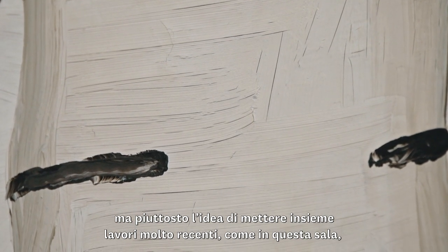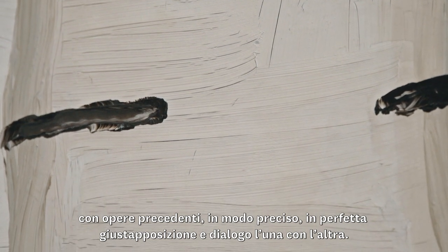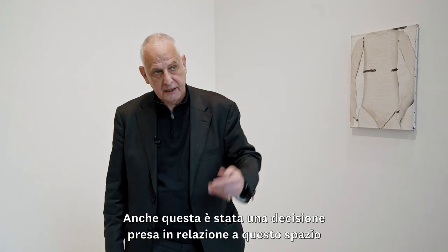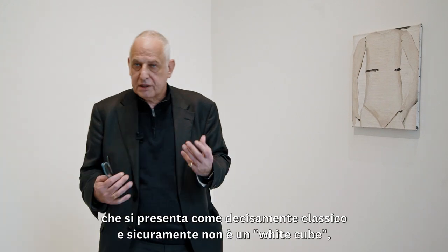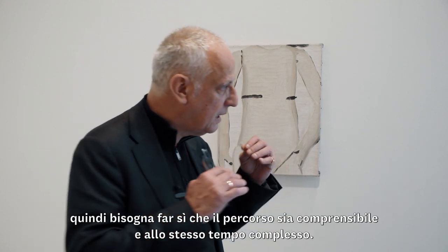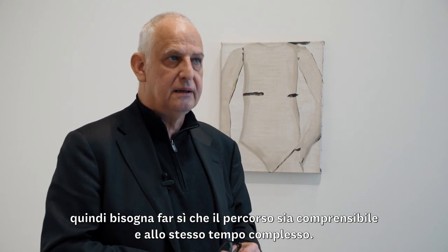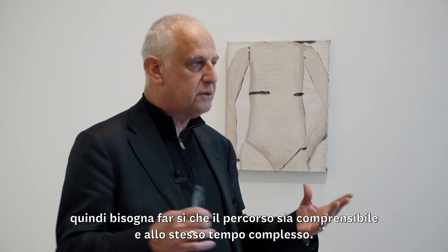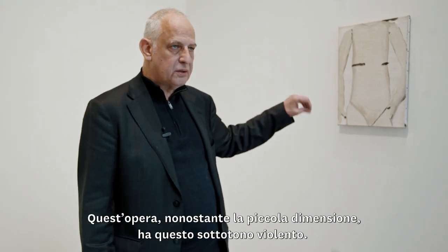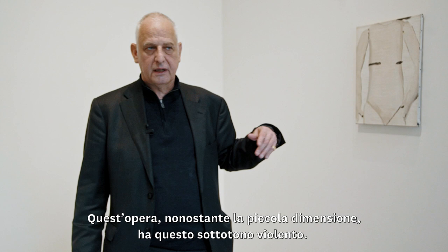From the start there was not an idea of a retrospective or a linear apprehension of the show in terms of time, but actually to make a mixture between very recent works and older works in a very punctuated way, so that they make a juxtaposition and go into dialogue with each other. That was the idea in this space, because the space itself is rather classical but it's also not a white cube — so you have to make it more comprehensive but also more complicated.